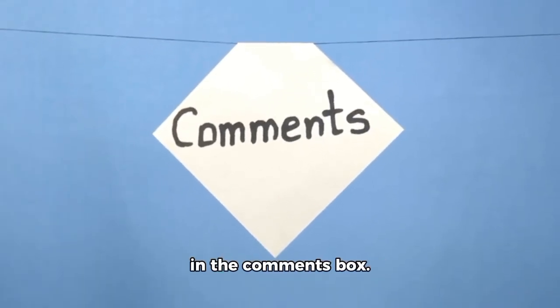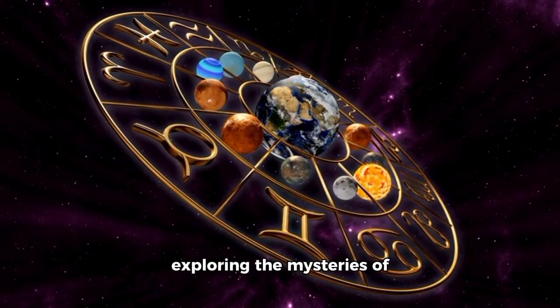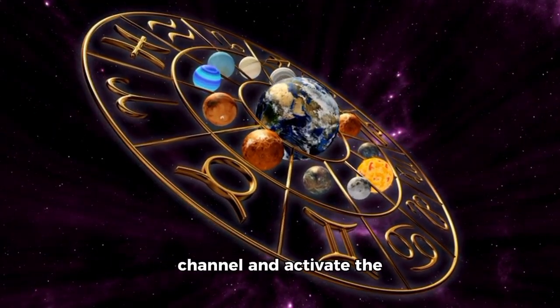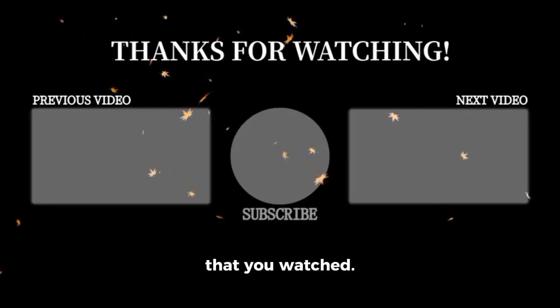Leave your thoughts in the comments. What do you think about Oumuamua — is it really enlightening us? If you want to continue exploring the mysteries of the cosmos, don't forget to subscribe to the channel and activate the notification bell. See you in the next video.